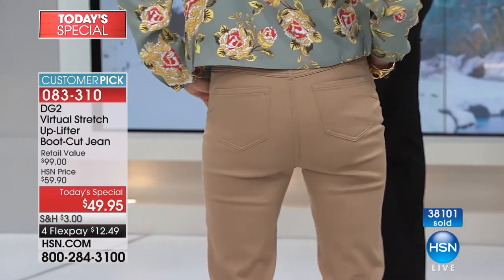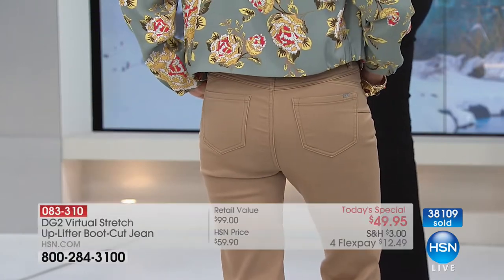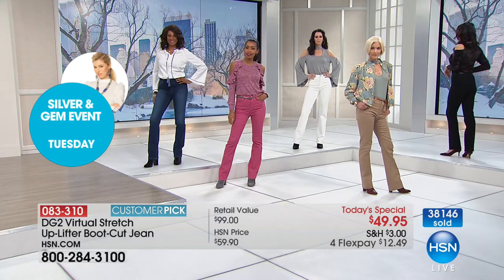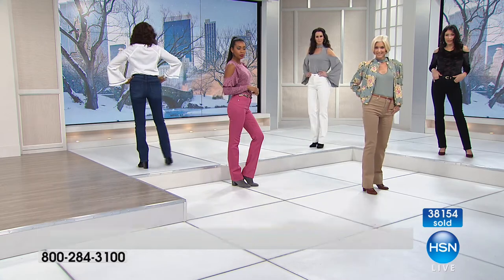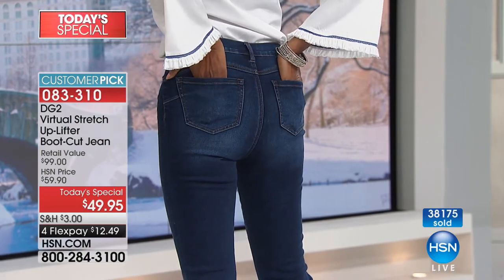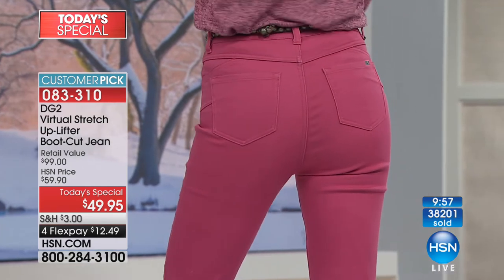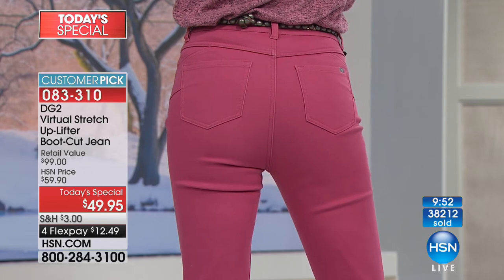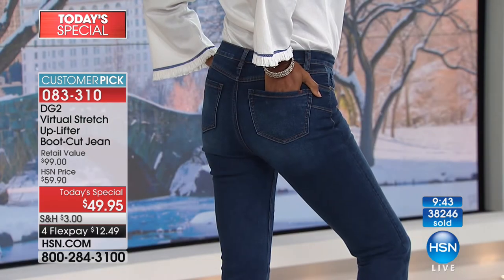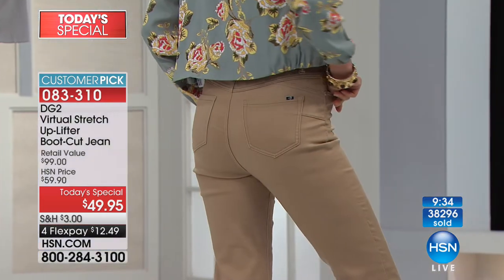I can't wear moto jackets or bomber jackets — they're too short, they're too young. Guess what — this is a booty call for the uplifter that says yes you can, yes you will. Everything's suddenly lifted and in the right place — it's not pulling on the hip area of your jacket. Everything suddenly starts to come into play and look better. And honestly, for $49, you are getting a new you for the new year.